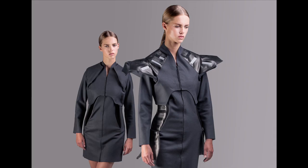Wearable Solar is about integrating solar cells into fashion so the body can become an actual source of energy. The wearability plays a very important role in my work because I am a fashion designer and I'm dealing with the human body — and it's not just a static body, it's a body in movement, a body with expressions.